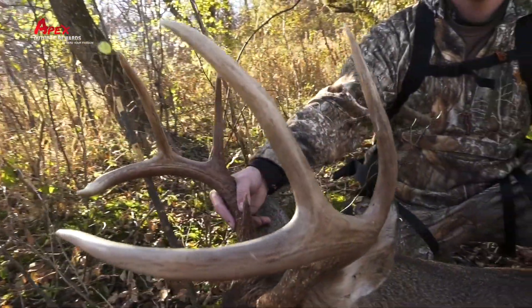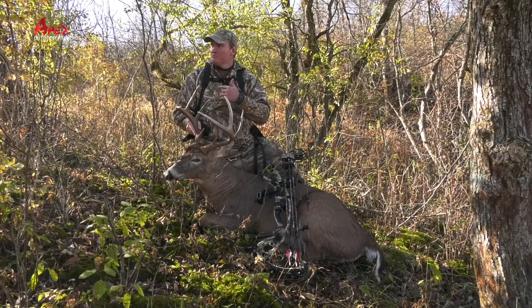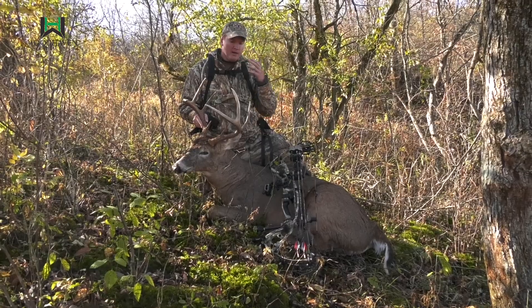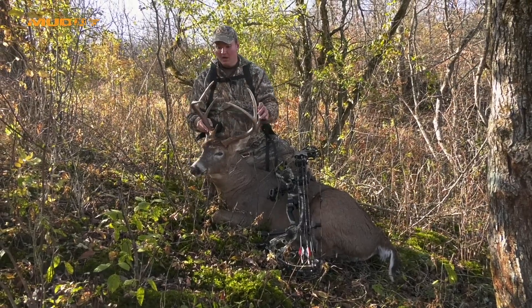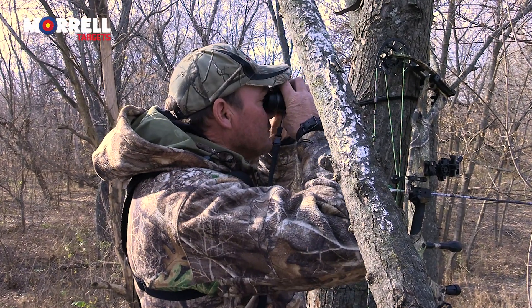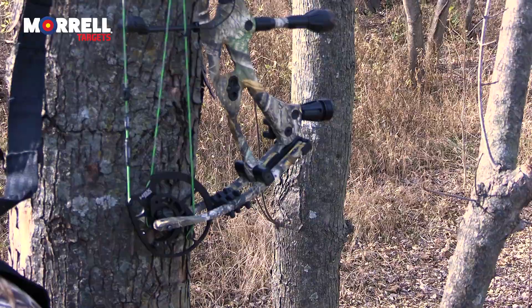We shot the buck yesterday around 11 o'clock. We trailed him — probably went about 100 yards and we found him laying here. Couldn't be any happier with this buck. We shifted over to the west and south of that pinch that we had by the corn zone.